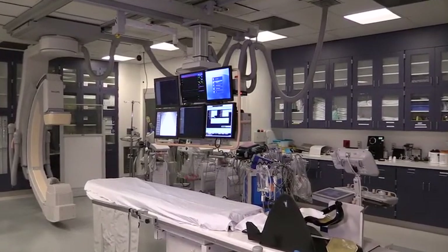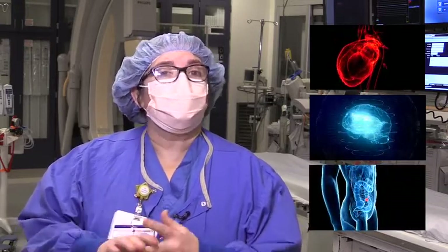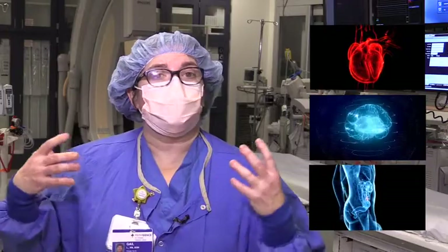Cath labs are interesting places. The cardiovascular lab at St. Vincent's is a dual-purpose lab in that we take care of people having heart attacks, and we also take care of what we call interventional radiology problems — which means strokes, GI bleeds, anything other than hearts that have a vessel involved.